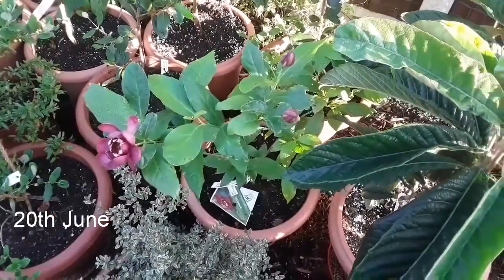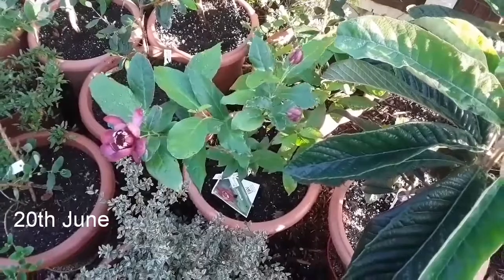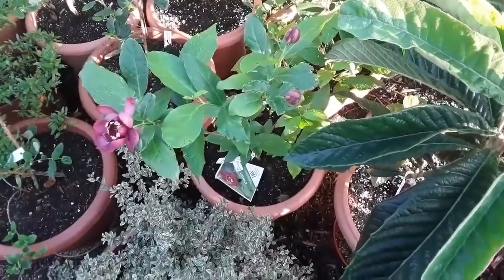Hello everybody, it's Brett here, Lionheart84, and I just thought I'd do a short video on my Calycanthus Aphrodite.